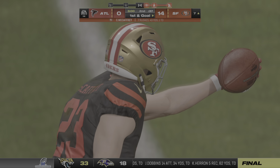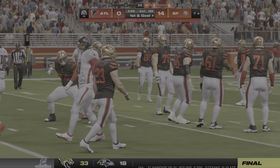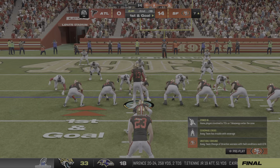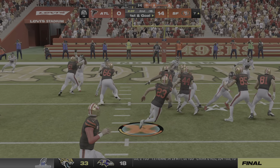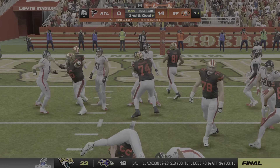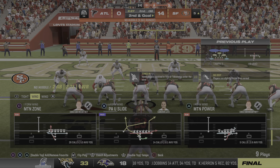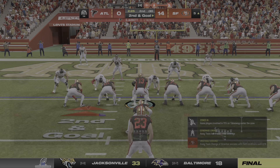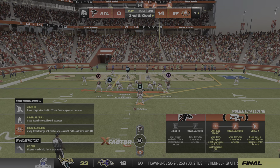The Niners are going to have first and goal as they try to finish off this drive with six points. First and goal at the seven-yard line. They'll try to run with McCaffrey, and he's brought down right at the five-yard line — give them two on the play. Two of their three red zone trips so far they've come up empty on. They'll look to reverse that trend on second and goal.